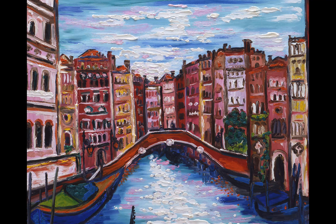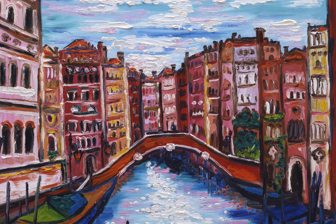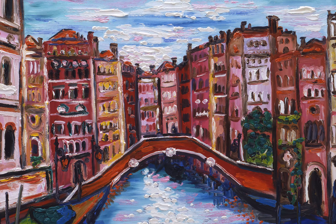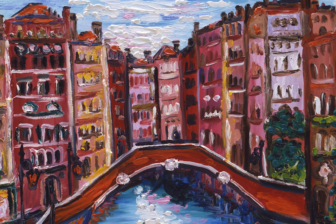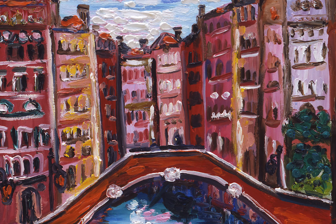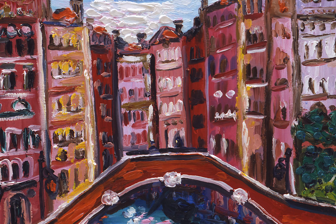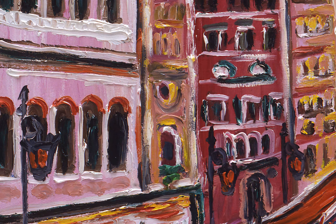The work The Red Bridge also shows the Venetian landscape in the expressionistic later style of Anasarev. Here, as opposed to the precise lines we looked at in her earlier style, all of the architecture and structure is delineated through color rather than lines.